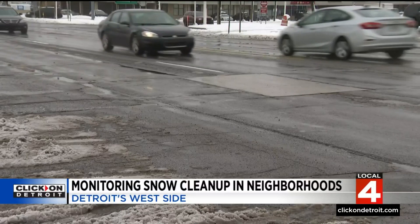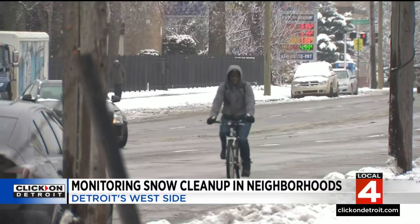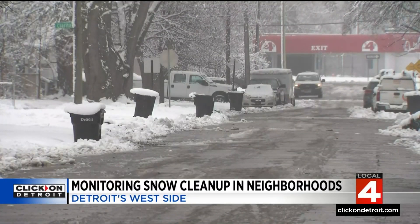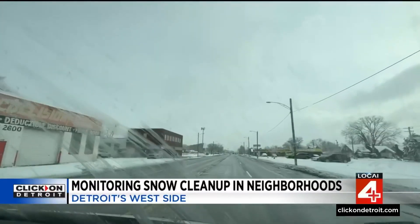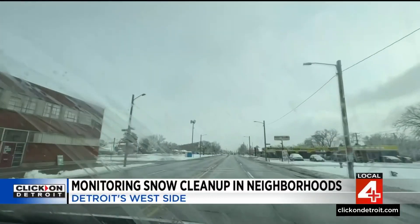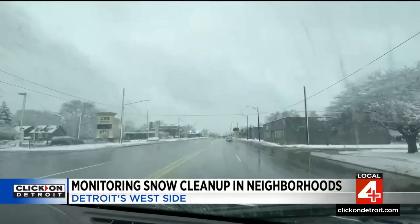Clearing city roads after the storm — we're checking on the city of Detroit's progress and promises to plow main roads and side streets after our first heavy snowfall so far this winter. Here is the challenge for the city of Detroit Public Works Department: the city has 673 miles of major thoroughfares to plow. This is 7 Mile on the city's west side, and it's looking good just hours after the final flakes fell.